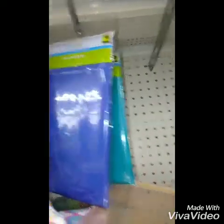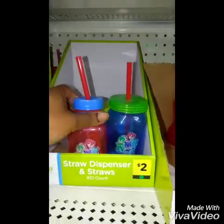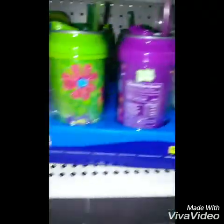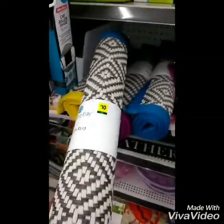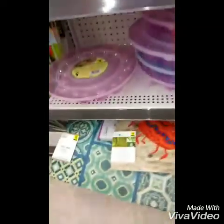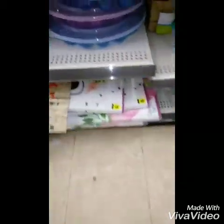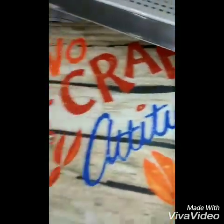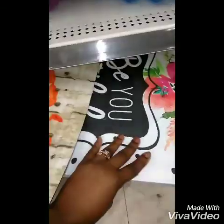These cups are $2.50, making them a dollar fifty; two dollars; dollar fifty cents. You get the picture. These rugs are ten dollars, so that makes them five. These welcome mats are eight dollars, making them four. That one is ten dollars, making it five.